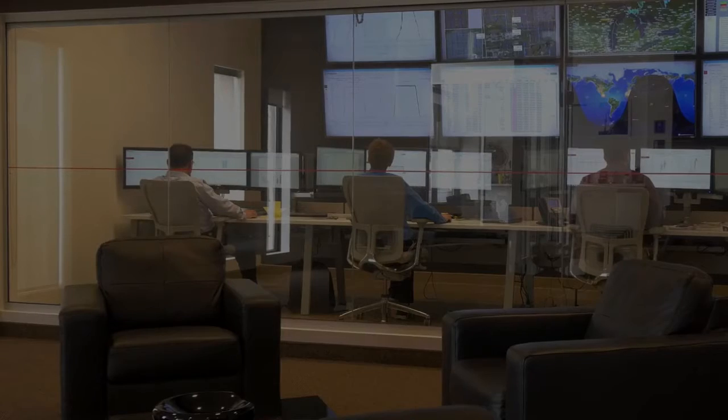You'll then be able to remotely manage and control your devices from your laptop, PC or even your smartphone, quickly, securely and reliably.